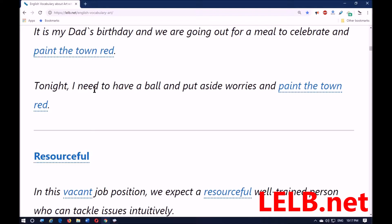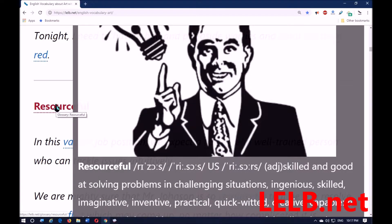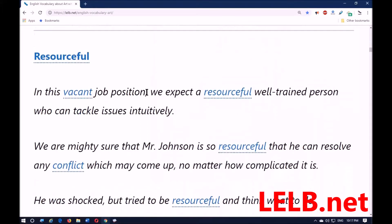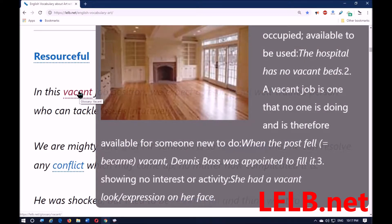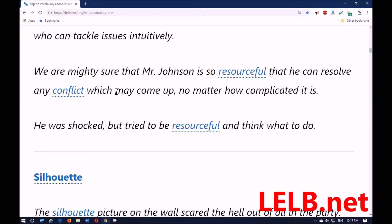The next word is 'resourceful,' and it means to be very skilled — it's an adjective — skilled and good at solving problems in challenging situations: ingenious, skilled, imaginative, inventive, practical, quick-witted, creative, capable. For this vacant — meaning available — job position, we expect a resourceful, well-trained person who can tackle issues intuitively. We are mighty sure — meaning completely sure and certain — that Mr. Johnson is so resourceful.